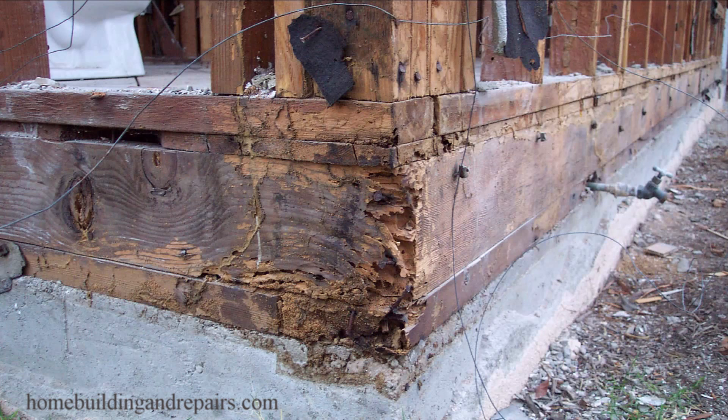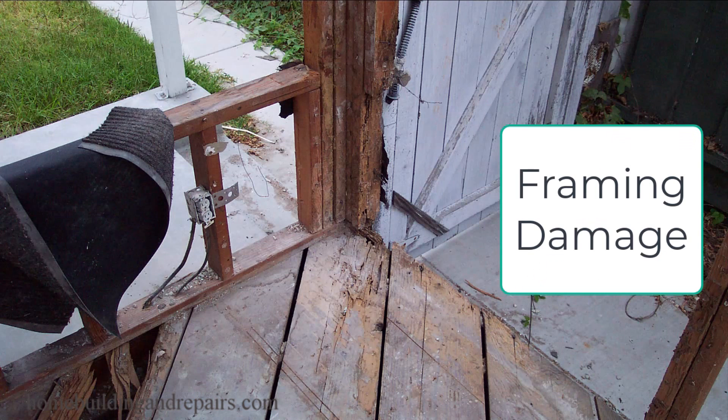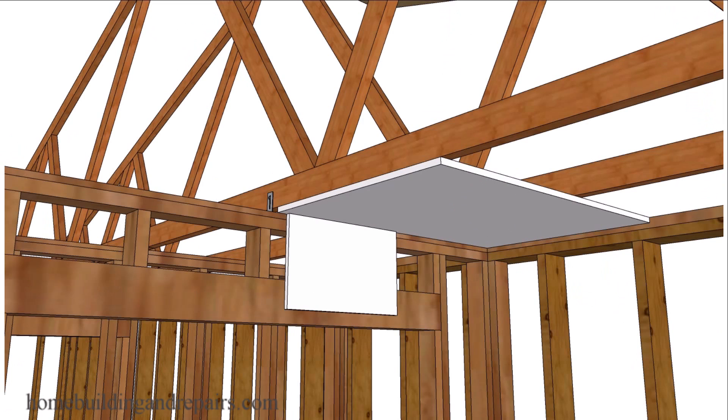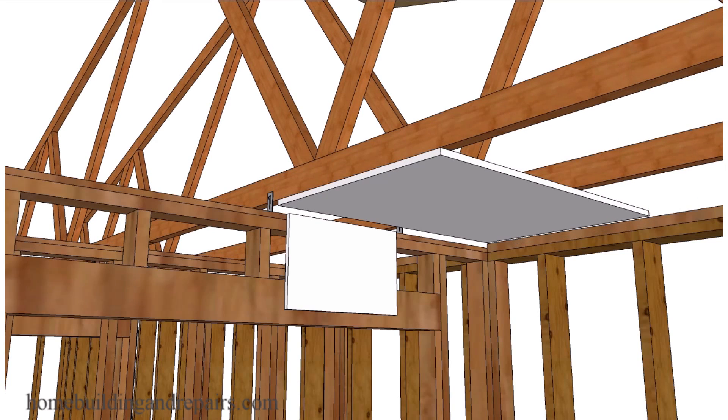Next up on the list and another big one would be any type of wood framing damage that might be caused from wood rot or termites. And last on the list, we have roof truss uplift — I do have a few other videos on that also.